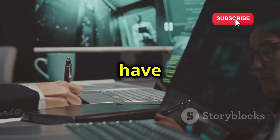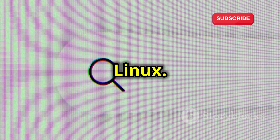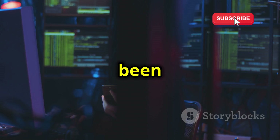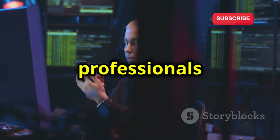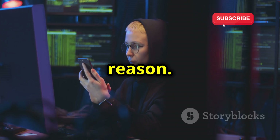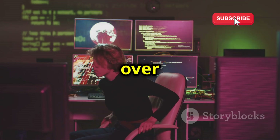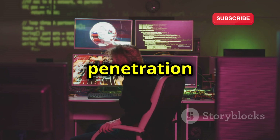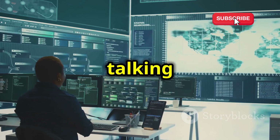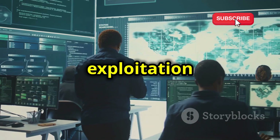First up, we have the reigning champion, the one and only Kali Linux. This Debian-based distro needs no introduction. It's been the go-to choice for security professionals and aspiring hackers for years, and for good reason. Kali comes loaded with over 600 pre-installed penetration testing tools, covering everything from reconnaissance and vulnerability analysis to exploitation and reporting.